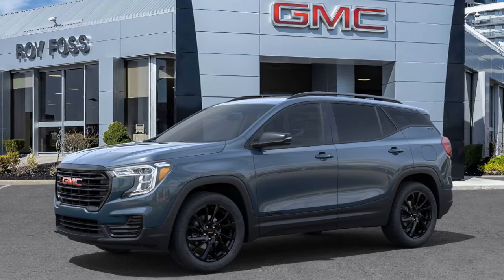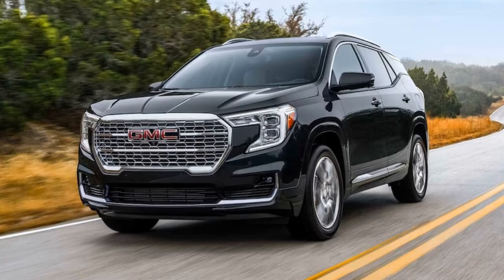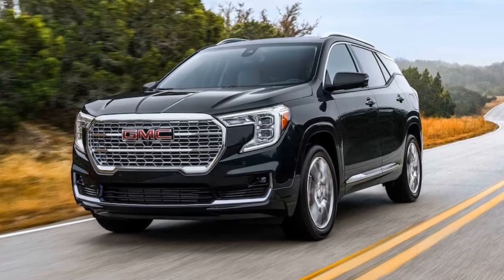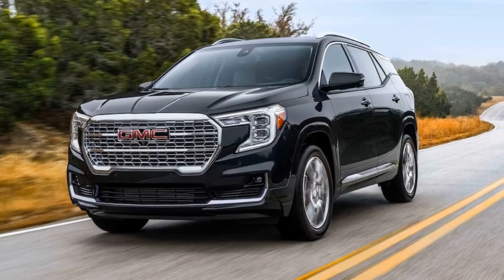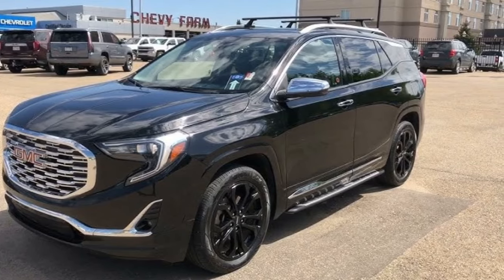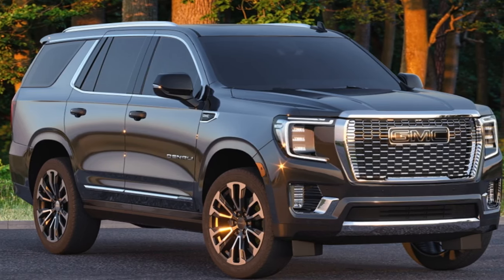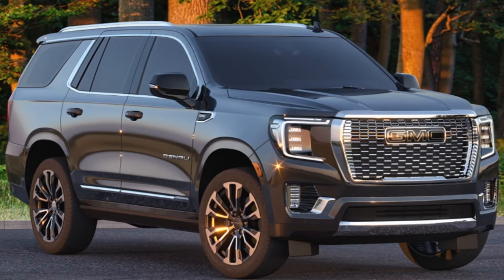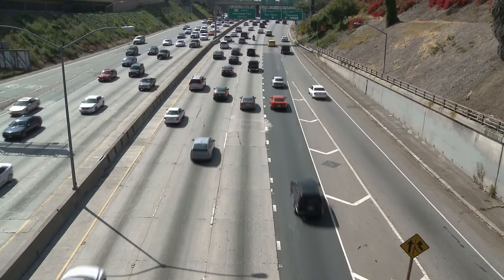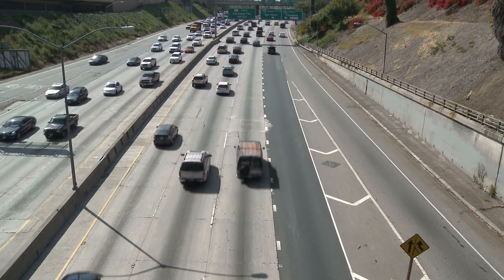Wandering into another lane could have serious consequences. Lane Keep Assist is like a gentle hand nudging you back in line. This technology uses cameras to monitor road markings, and if you unintentionally drift, it gently steers you back, reducing the chances of sideswipe accidents. It's perfect for those long, monotonous stretches of highway.